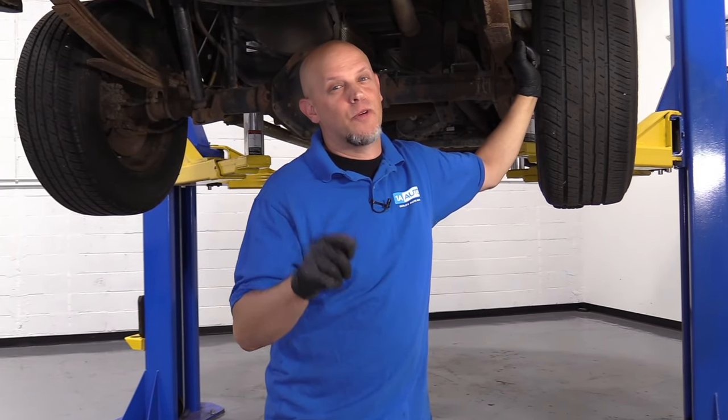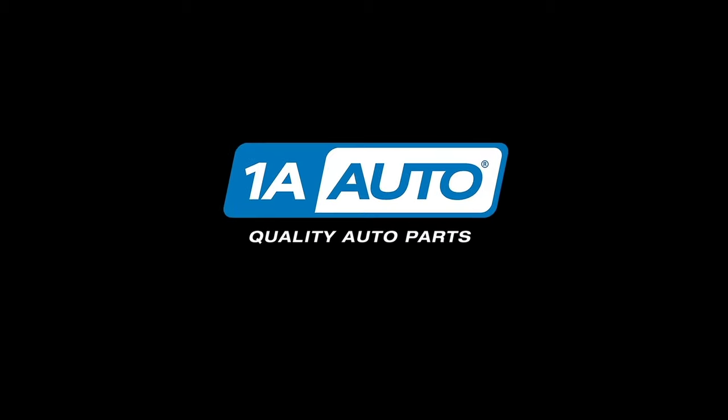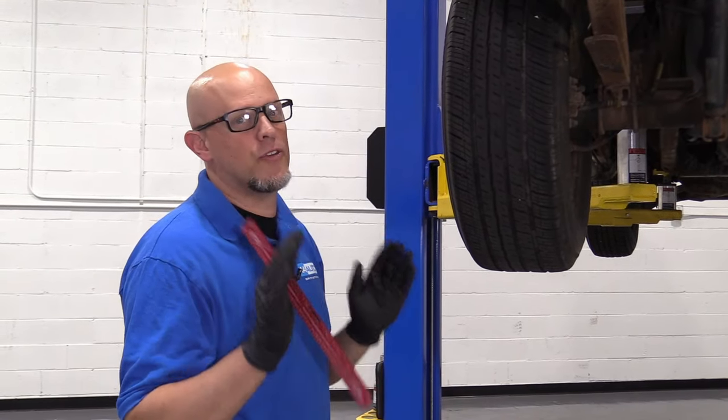Should you rotate your tires? That's what we're going to talk about in this video. The short answer is yes, you should rotate your tires, but let's talk about what's going to happen if you don't rotate them.